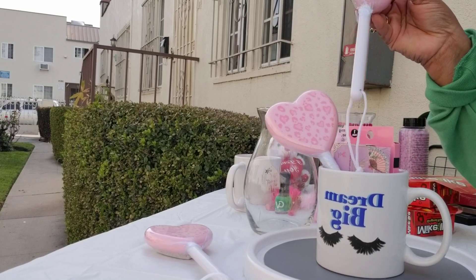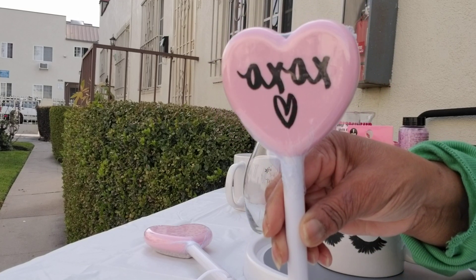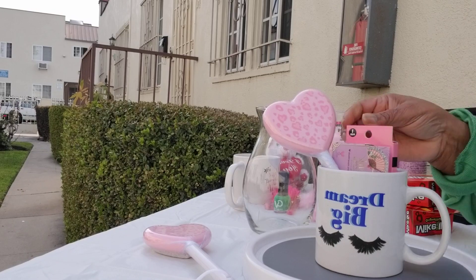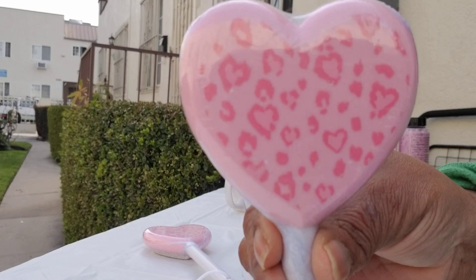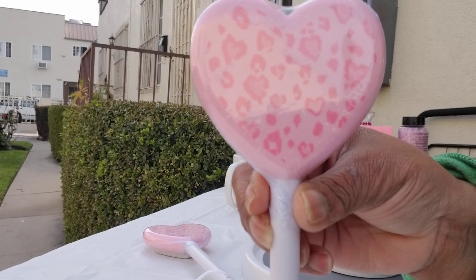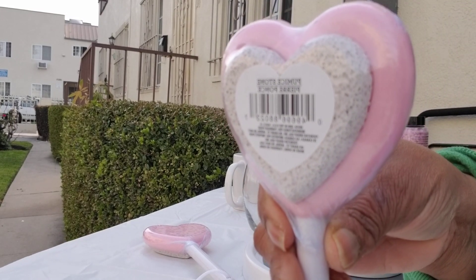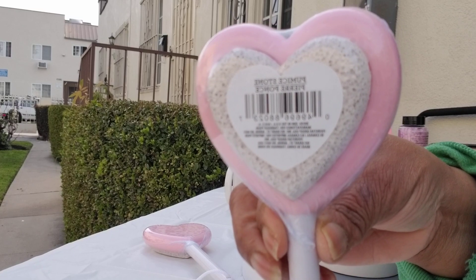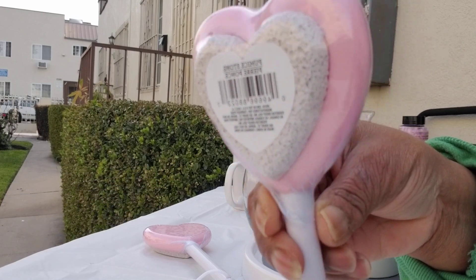I picked these up right here. I got this one with the hugs and kisses and this one with just the animal print — about two of them, a print of all three because that's all they had. Guess what it is — a pumice stone! How cute is this? We can use it on our elbows lightly, our knees, and definitely for our feet.